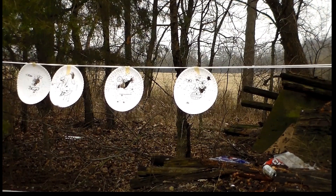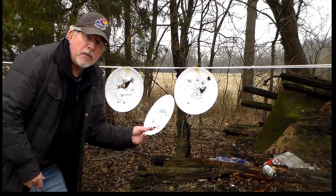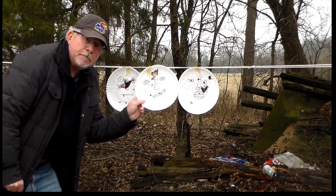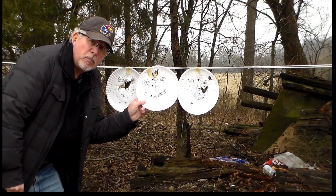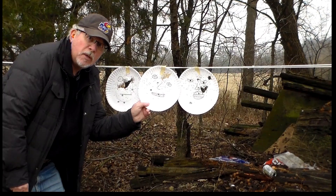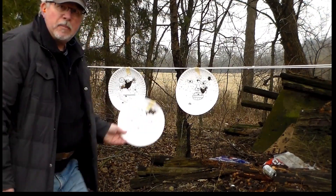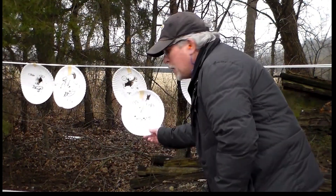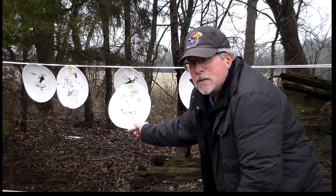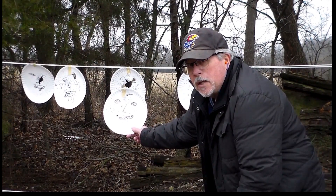So I think what this tells us is that between the 20-gauge and the 22, zombies are no problem, and anything bigger than a zombie — a real-life predator, for example — is also going to be no problem at personal defense distance. You're not going to shoot them from 200 yards, but at personal defense distance — 10 yards or so — you're going to do a job on them. There you go.